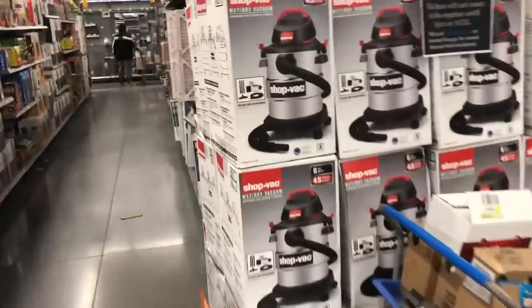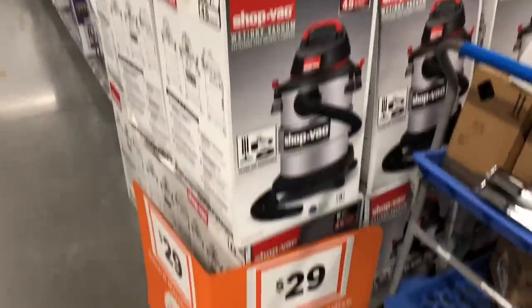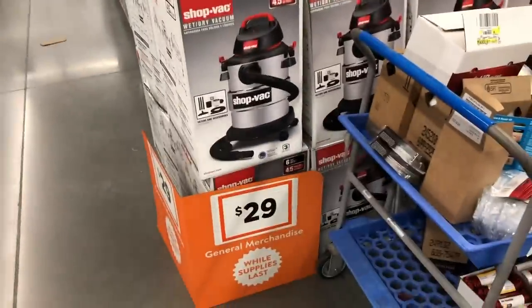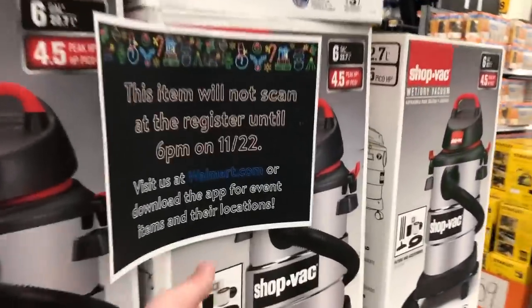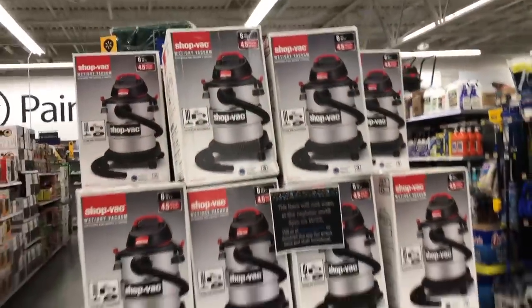All of you guys that like to clean your own cars are going to want to check out this little shop vac back here — $29. It's a 6-gallon, 4.5-horsepower. Not bad, it's basic but it'll get the job done for 29 bucks. And once again, 6 p.m. on 11/22 — that's Thursday. Hopefully these are the same deals in your state and city if you're watching me.